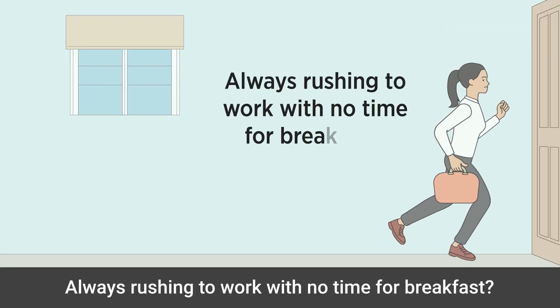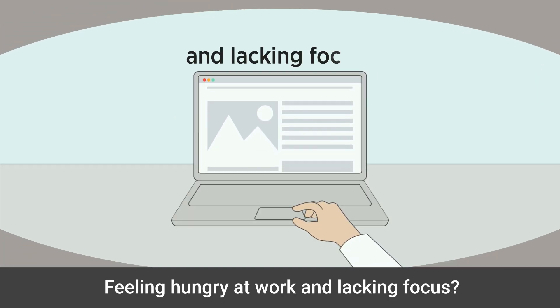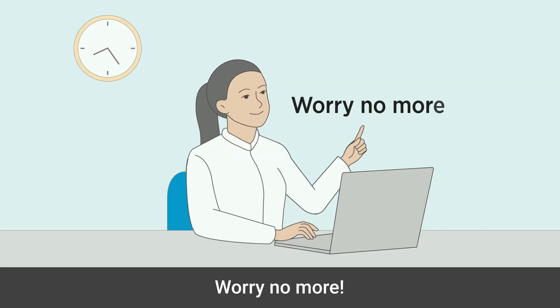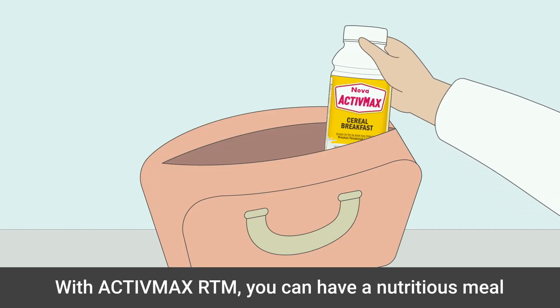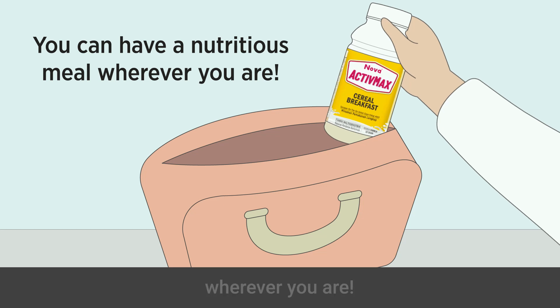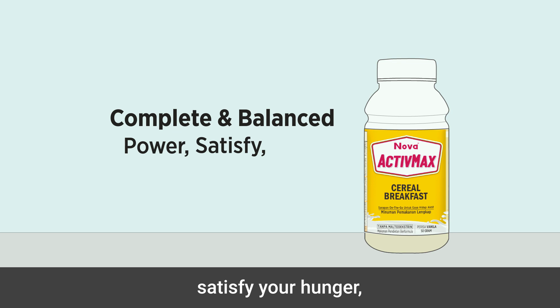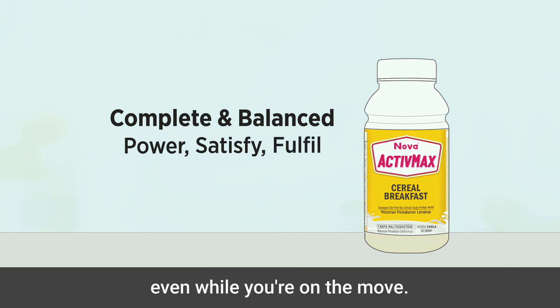Always rushing to work with no time for breakfast, feeling hungry at work and lacking focus? Worry no more — with Active Max RTM, you can have a nutritious meal wherever you are. It is a complete and balanced nutritional drink that can power your day, satisfy your hunger, and fulfill your nutritional needs even while you're on the move.